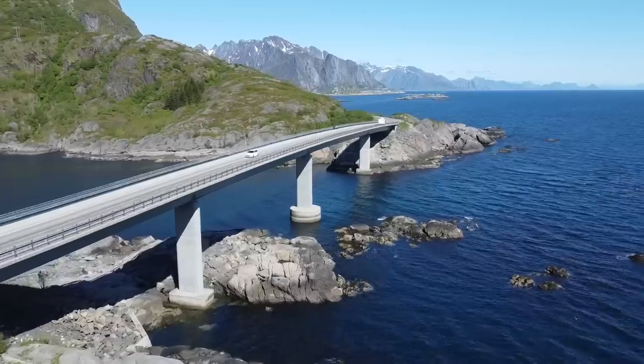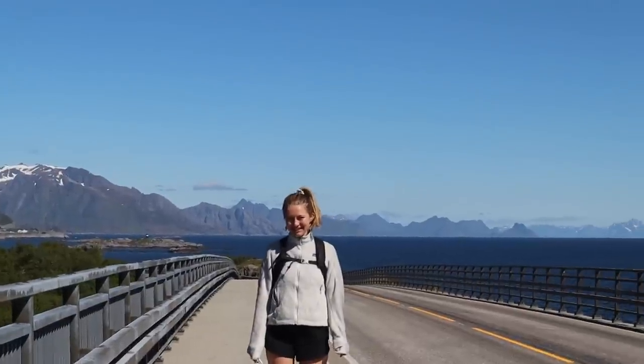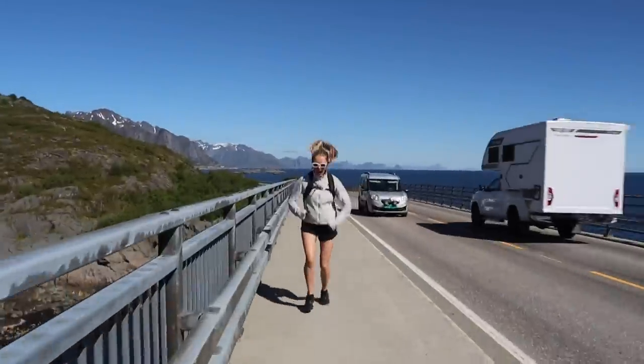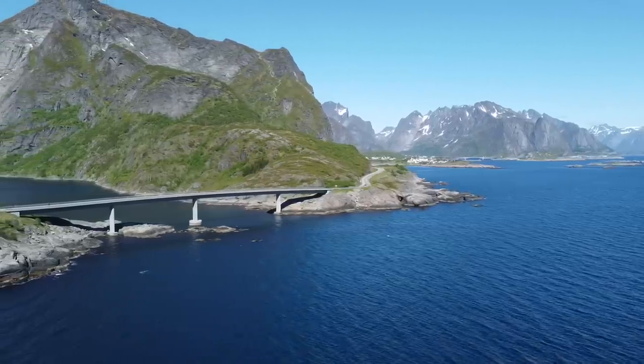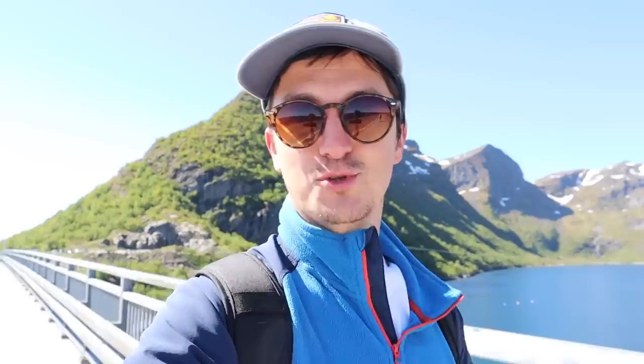It's one of the most popular hikes in Norway apparently. It is really sunny and warm but there is quite a cold breeze and I'm sure the top will be pretty chilly. I've already had to put my fleece on, but apparently this hike is really steep so we should keep warm.